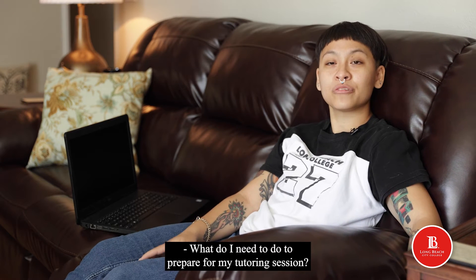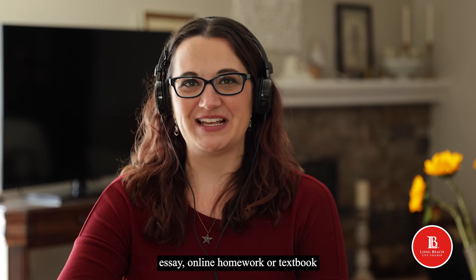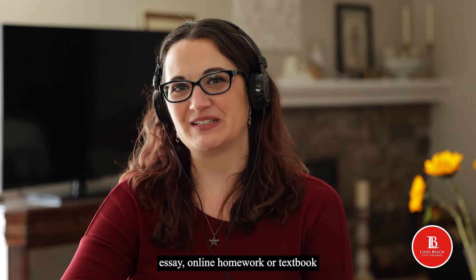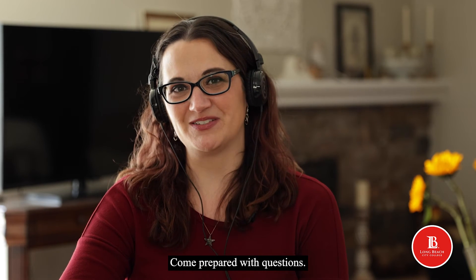What do I need to do to prepare for my tutoring session? Having relevant materials such as your notes, essay, online homework, or textbook can help guide your session as you actively participate with the tutor. Come prepared with questions.